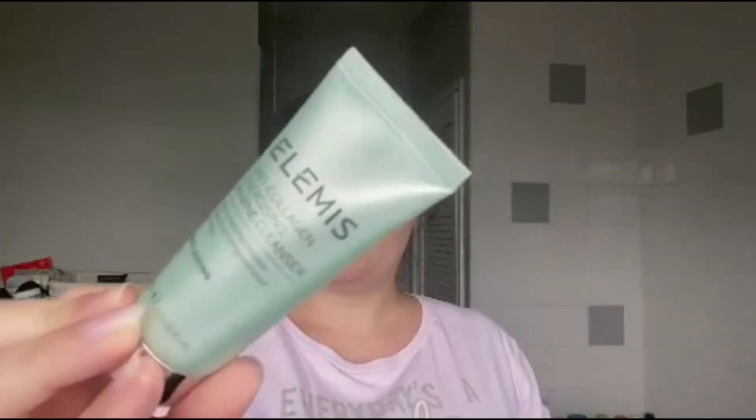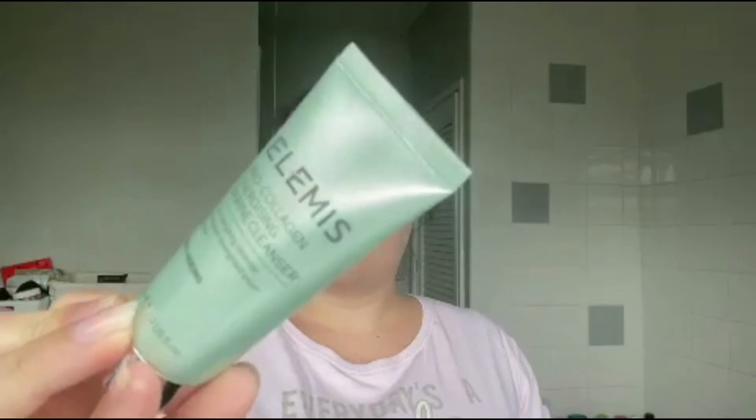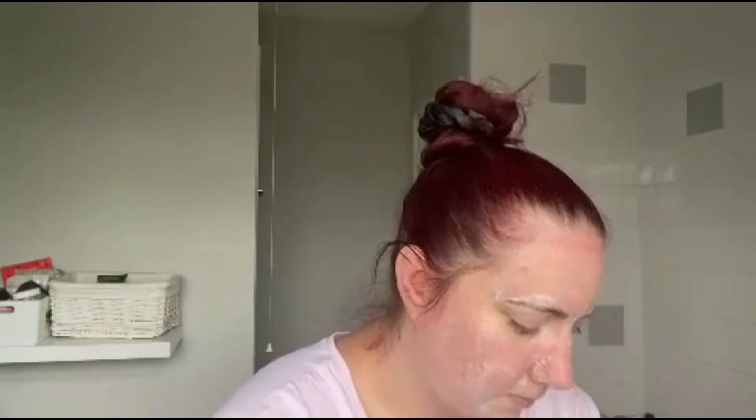Next is the Elemis marine cleanser — this smells insane and I absolutely love it. Same as the facial wash, I put a little bit on my hands, rub it together, and pop it all over my face, massaging really well across my nose, cheeks, chin, T-zone, and forehead. I massage it in really well to get it into my pores and make my skin nice and clean.